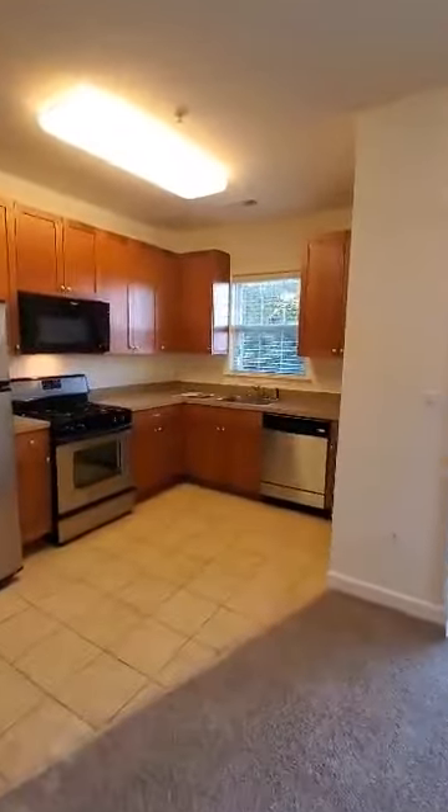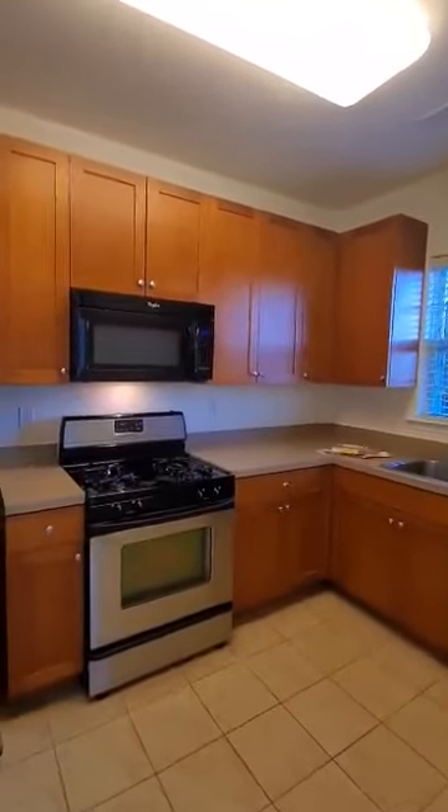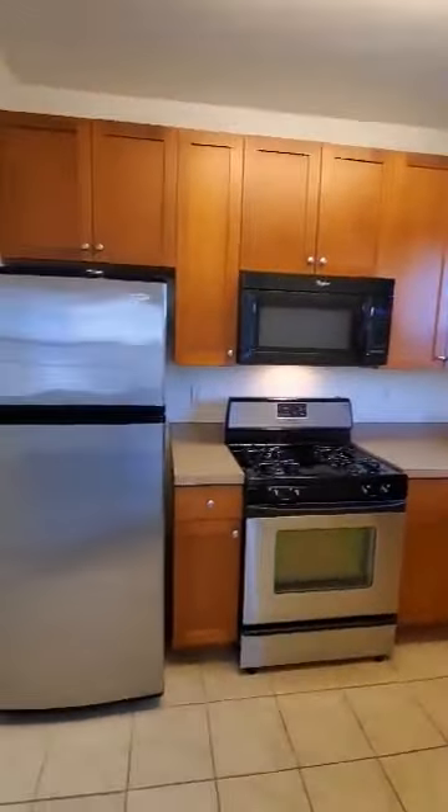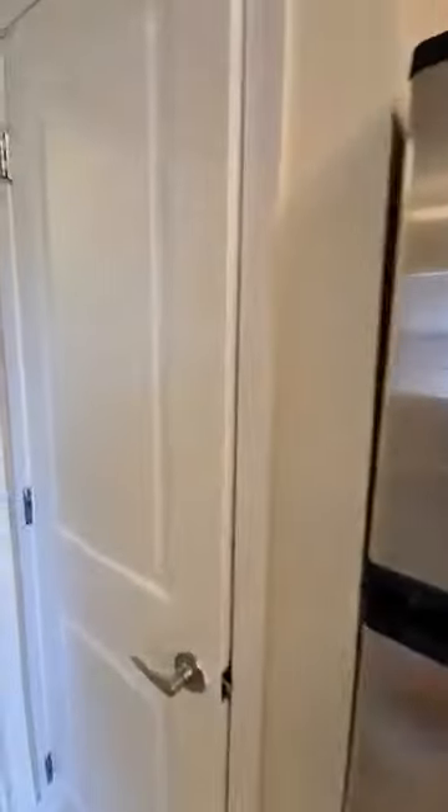The kitchen is an open kitchen concept with 42-inch kitchen cabinets and stainless steel appliances — dishwasher, microwave, refrigerator, and disposal. There's a pantry right here for storage.